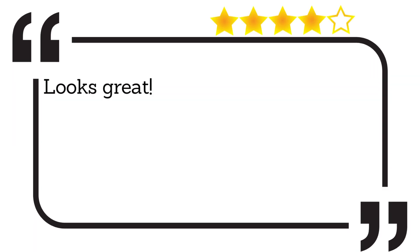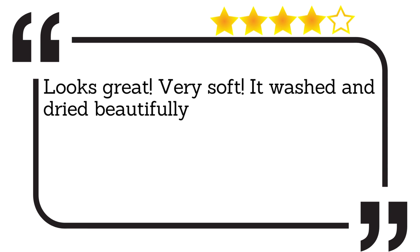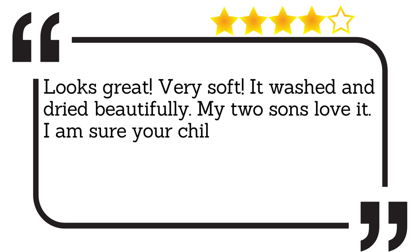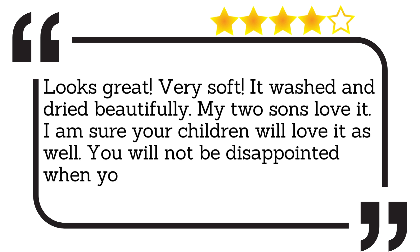Looks great. Very soft. It washed and dried beautifully. My two sons love it. I am sure your children will love it as well. You will not be disappointed when you buy this bedding.